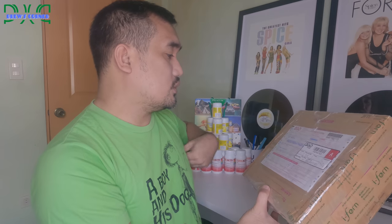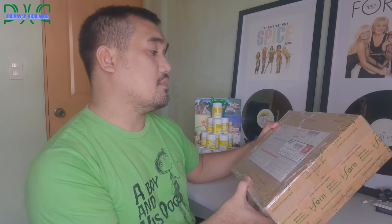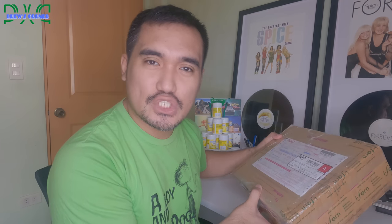Let's open it and see what's inside. I ordered this on July 8, and today is already July 9. See how fast that is? That's how fast the shipping is with iFern.